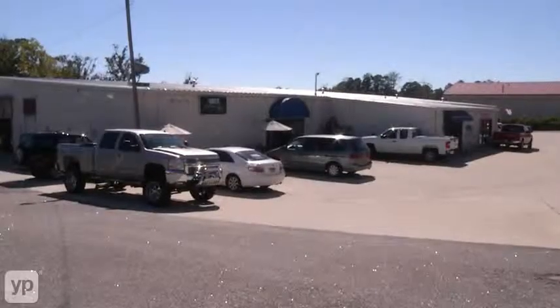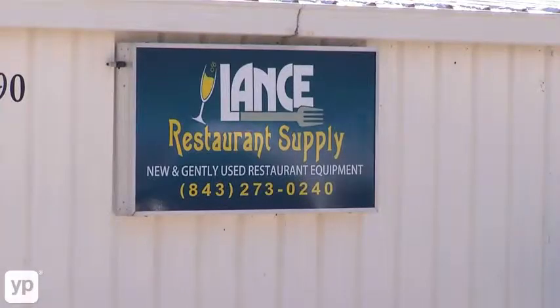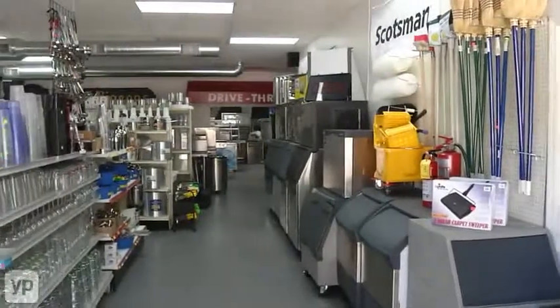Welcome to Lance Restaurant Supply. We are located at 340 Highway 90 East in Little River, South Carolina, where we carry all of your restaurant equipment supplies and needs.